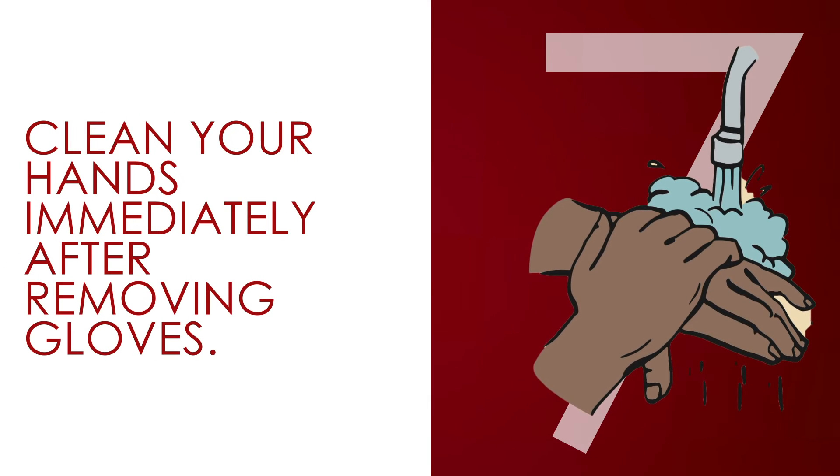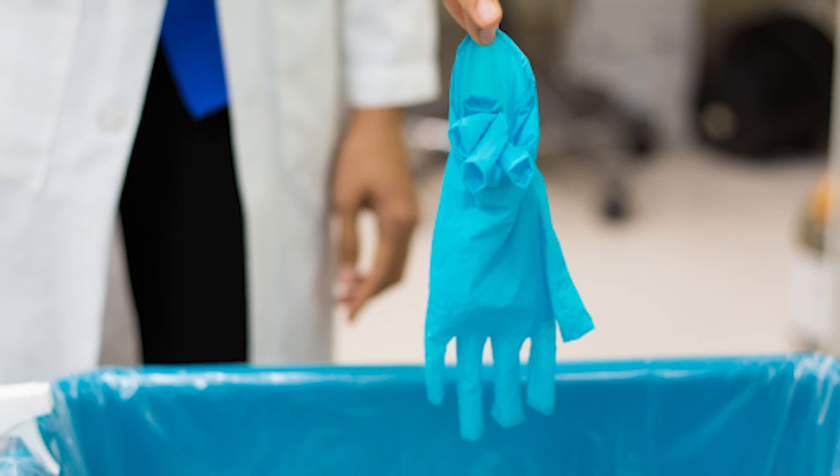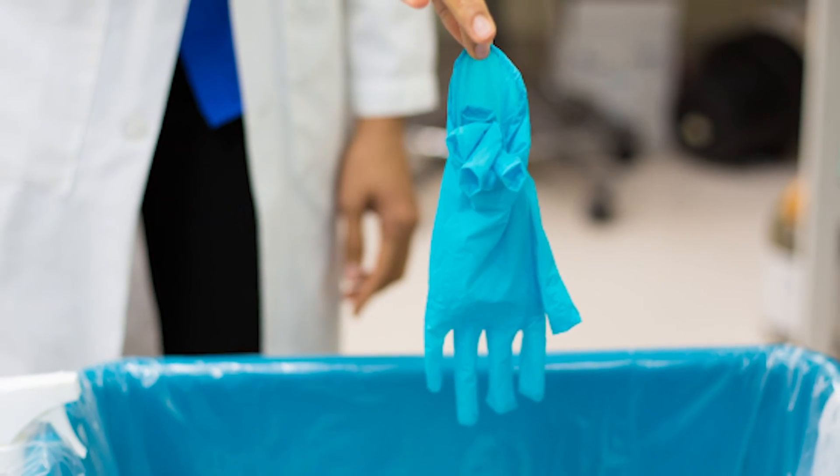Clean your hands immediately after removing gloves. Once removed, place the used gloves in a trash can to prevent the spread of germs. Also, littering is always bad for the environment.